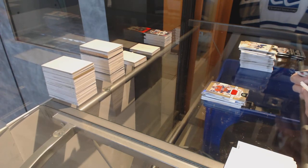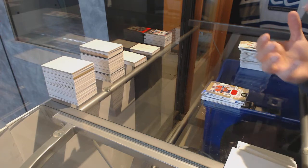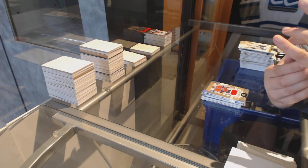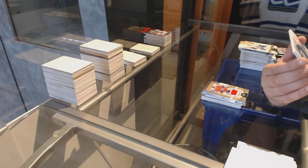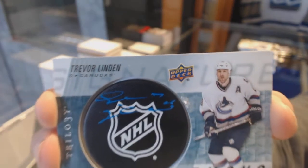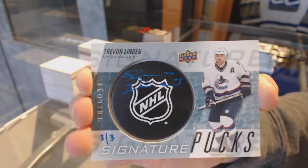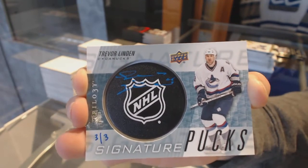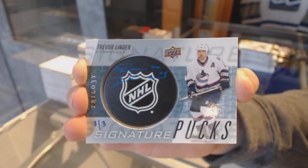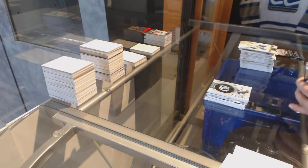We've got a Rookie jersey numbered to 399 for the Montreal Canadiens, Charlie Lindgren. Signature Pucks shield logo three of three for the Canucks — that's Trevor Linden to go with your regular Signature Pucks for Trevor Linden.